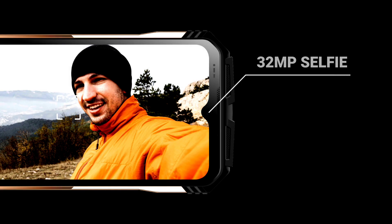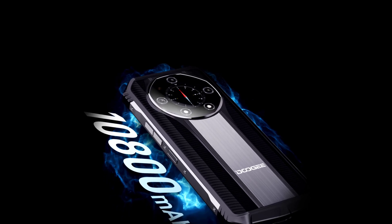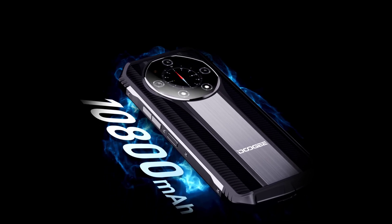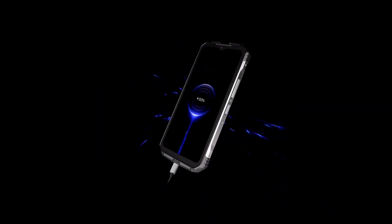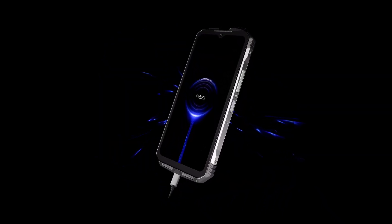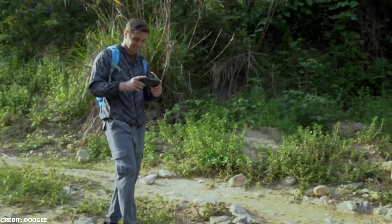For selfies, the device has a 32MP front camera. The phone has an enormous 10,800mAh battery providing extensive usage time. It also supports 66W fast charging, allowing for quick recharging. This battery is expected to last for up to 4 days on a single charge, depending on how you use your phone.